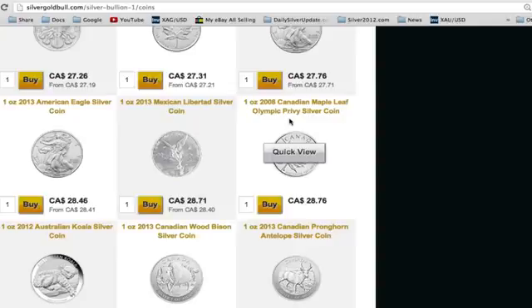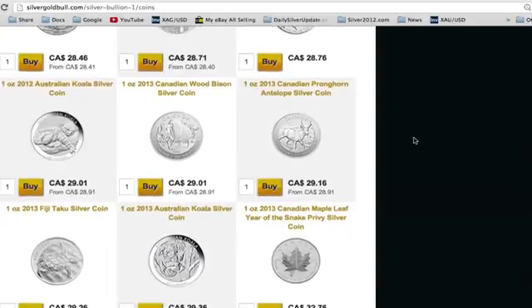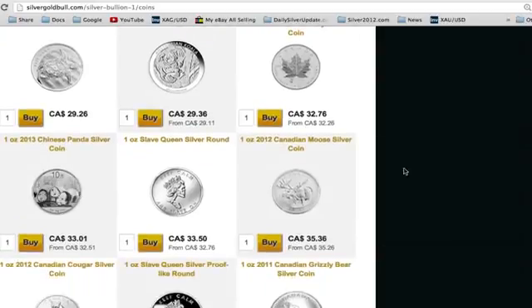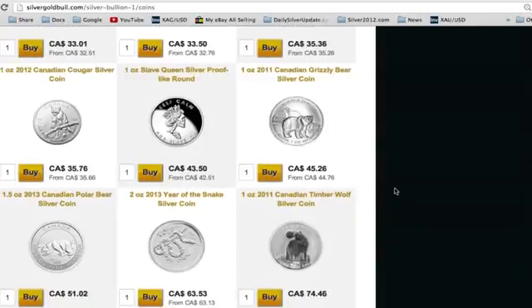Silver Gold Bull currently has the 2008 Canadian Maple Leaf Olympic Privy, and they also have some exceptional prices on Australian Perth Mint products. That's another reason I'm recommending Silver Gold Bull — they carry Perth Mint products, the New Zealand Mint Fiji Taku, as well as Royal Canadian Mint coins.